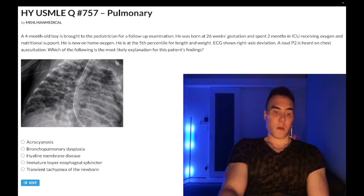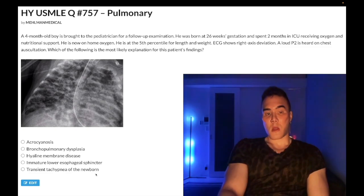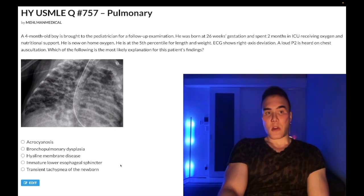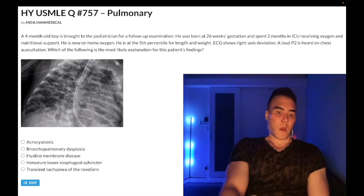Choice E is transient tachypnea of the newborn — wrong answer. TTN is the answer when the vignette sounds like NRDS but the child was born at term, almost always via C-section. There's decreased time for pulmonary lymphatics to clear amniotic fluid, plus less squeezing action from a C-section delivery. Chest X-ray shows fluid within fissure lines. For hyaline membrane disease/NRDS, the chest X-ray shows a reticulogranular pattern — not to be confused with reticulonodular, which reflects pulmonary fibrosis in older patients.